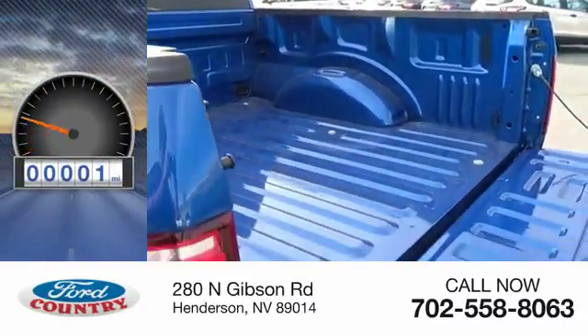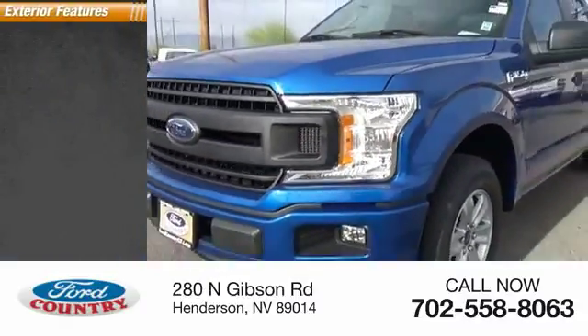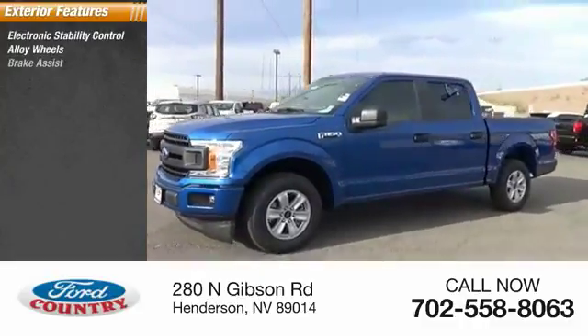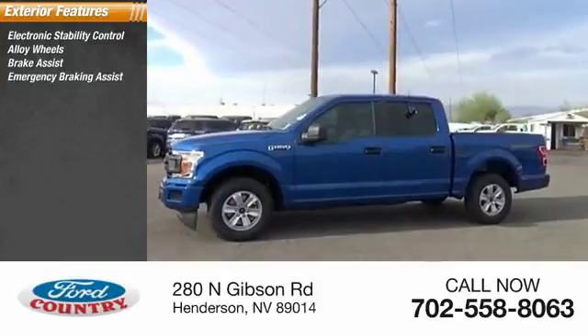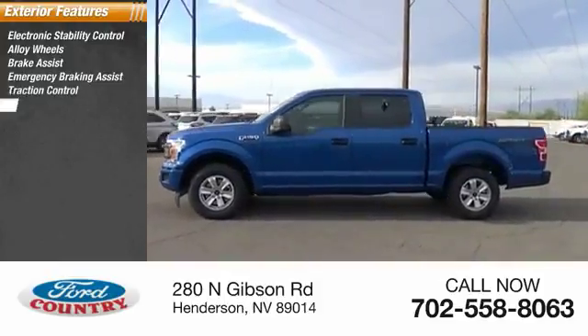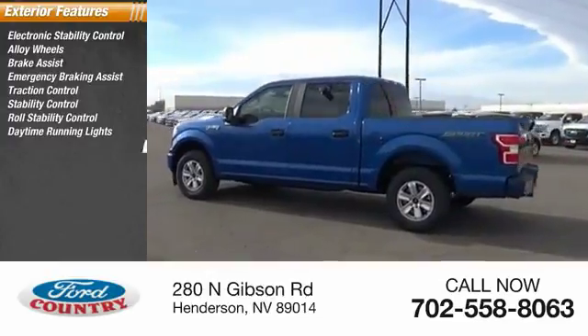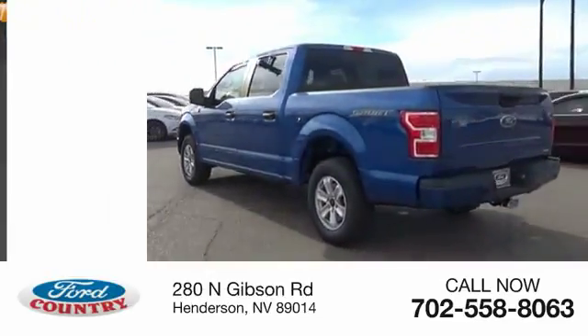This vehicle has less than 100 miles. Here are some of this vehicle's great options: electronic stability control, alloy wheels, brake assist, emergency braking assist, traction control, stability control, roll stability control, daytime running lights, anti-lock braking system, hill start assist.